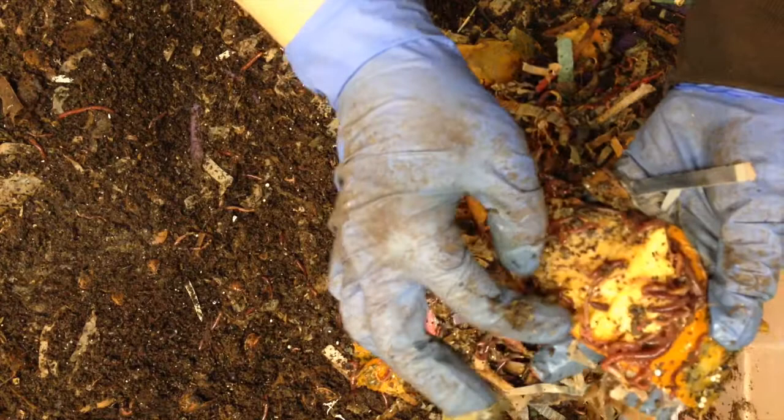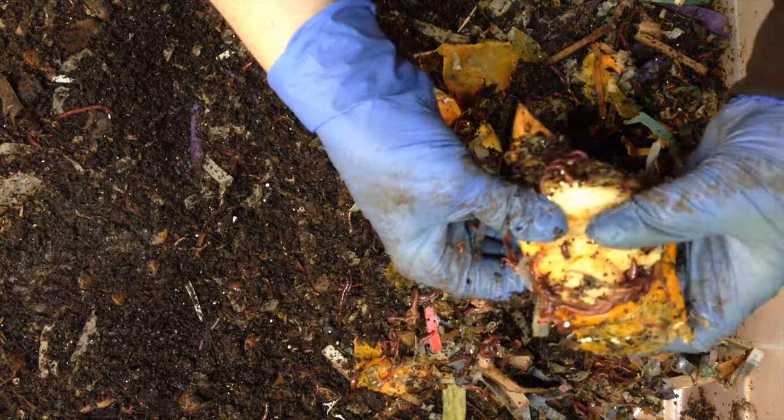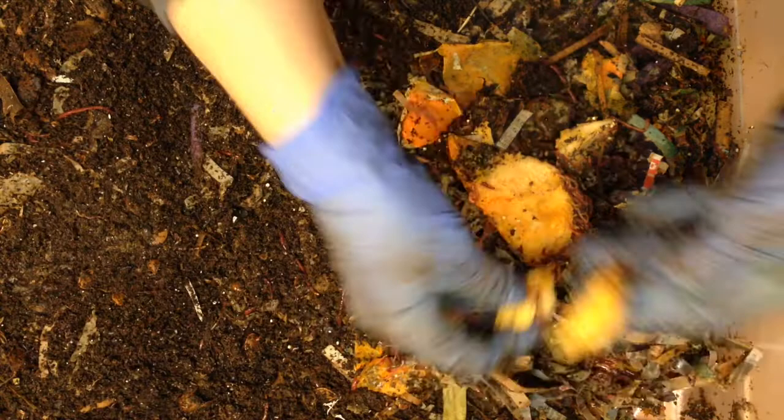Looks like this piece of pumpkin didn't get frozen entirely, so there's still some pieces of pumpkin that don't get eaten as quickly. And it's interesting to see them eat the pumpkin portions that have been frozen faster — kind of burrow through the pieces of pumpkin like that. It's very cool.